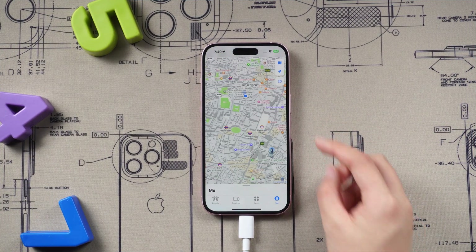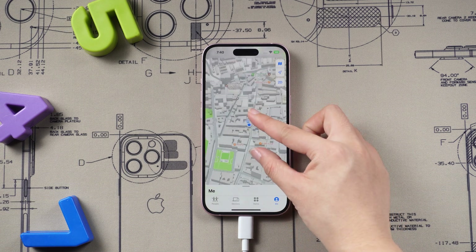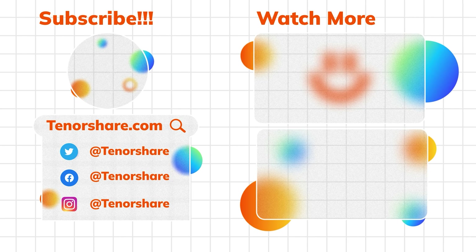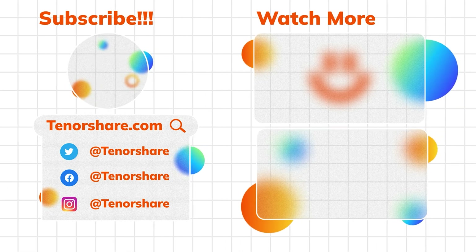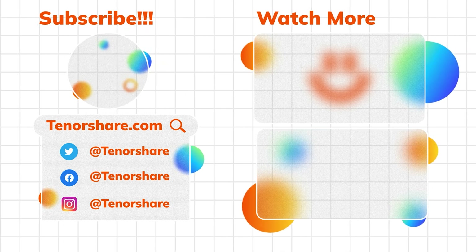If you like the video, don't forget to give us a thumbs up. I will be grateful if you subscribe. Stay tuned for our next videos. Bye!